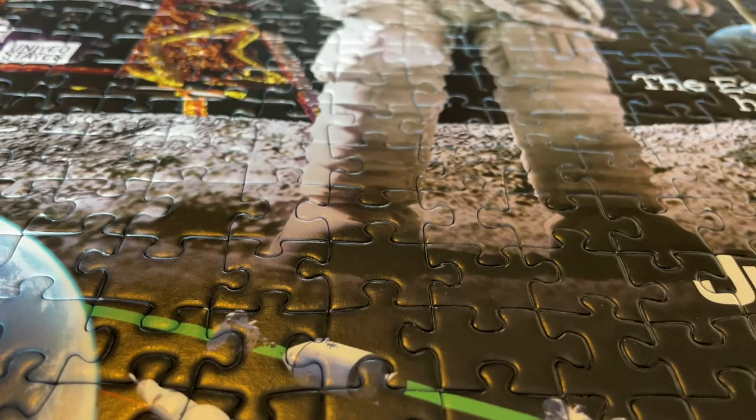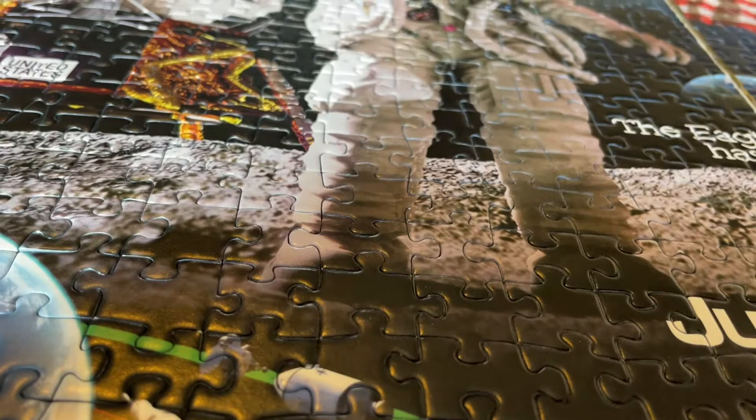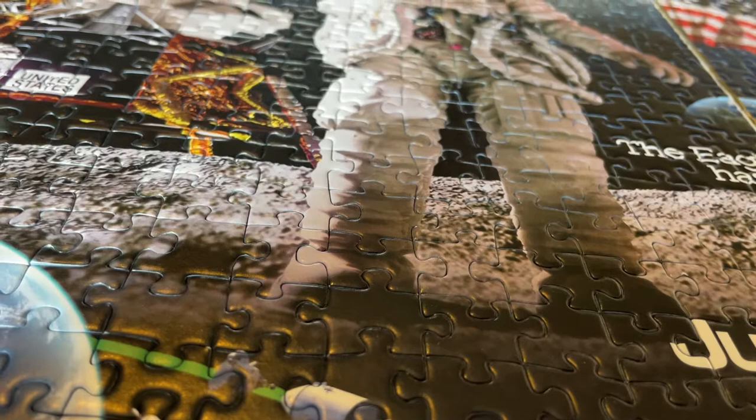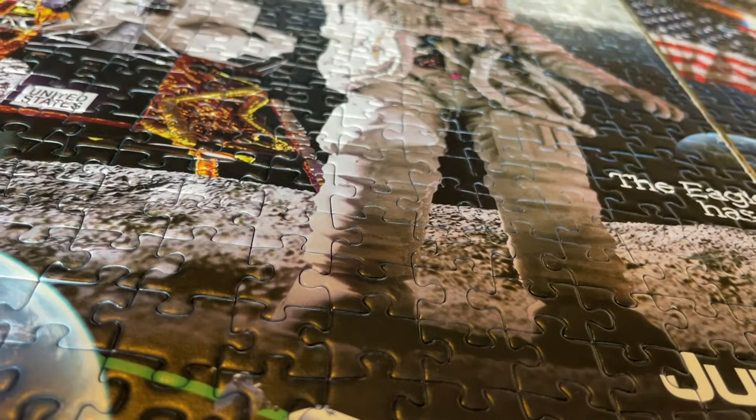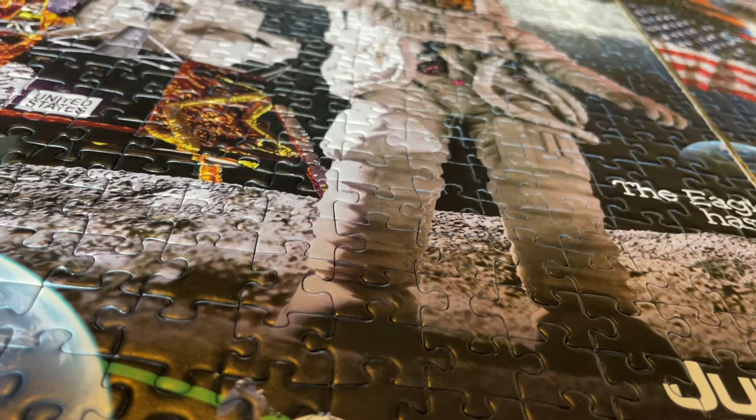The amazing thing is it took us two years to do this, on and off, doing a little bit here, a little bit there. It was wrapped up and rolled up for storage. I don't want to spend two years doing a jigsaw puzzle again — that's a bit crazy — but yeah, that's how long it took.